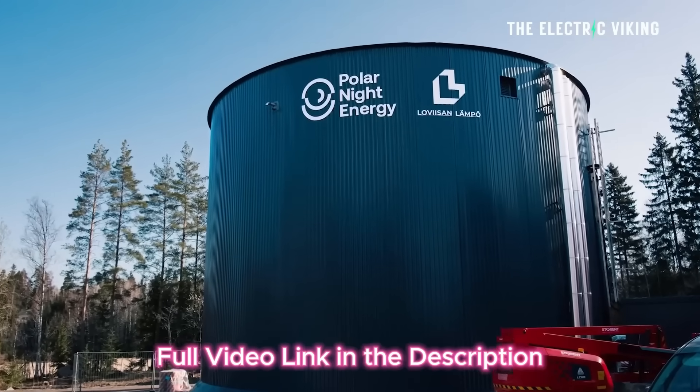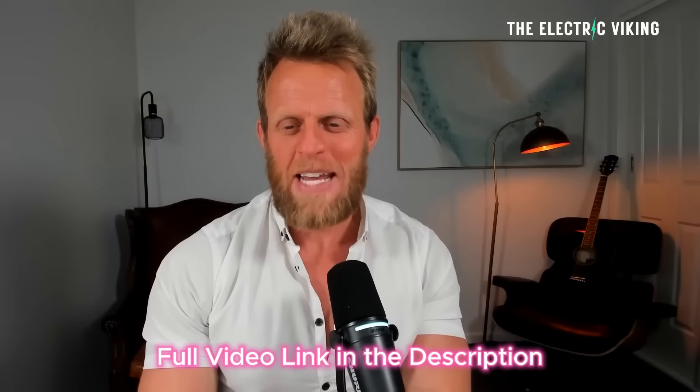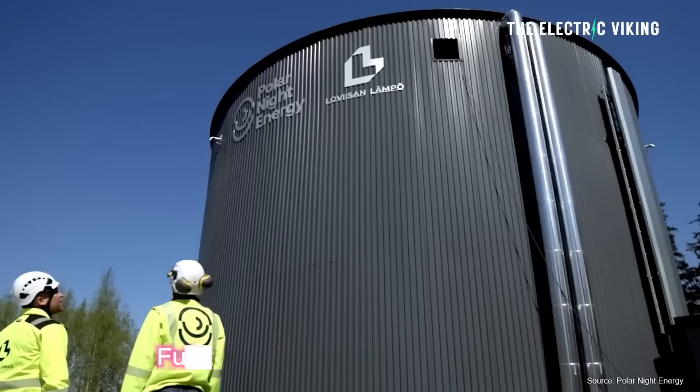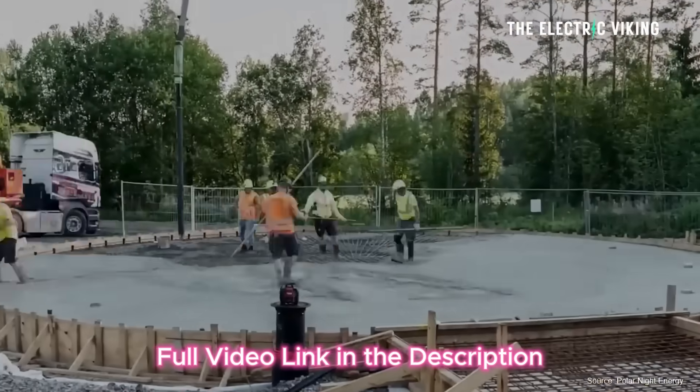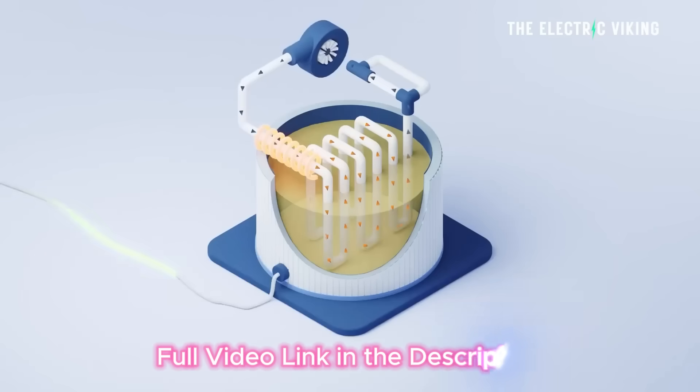This is the world's biggest sand battery and it heats an entire town in Finland, basically preventing that town from needing to use fossil fuels. A sand battery — kind of new, kind of strange, kind of different — but it actually works incredibly well.